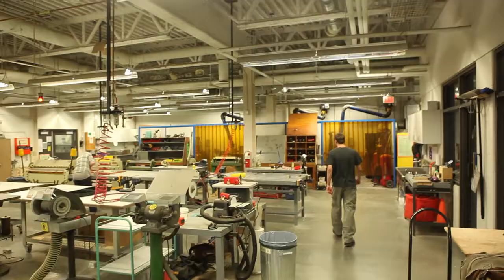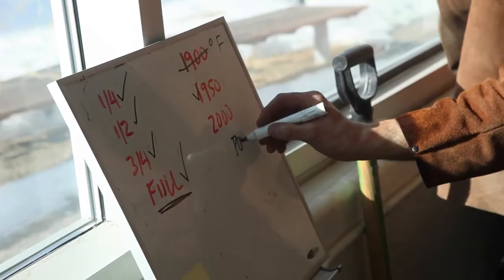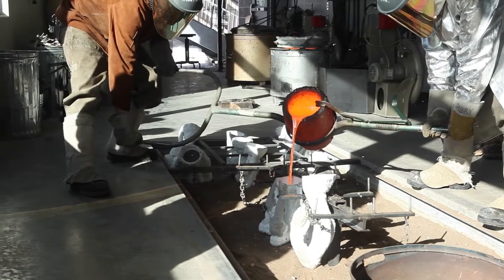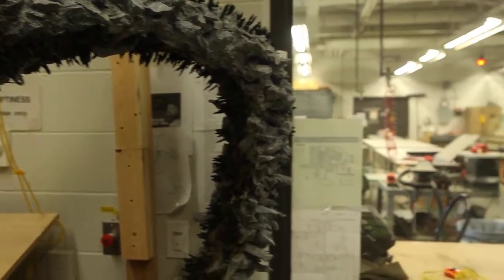The studio spaces — we really thought them out and they're very efficient, effective, spacious, functional, and inspiring studios. I think in Western Canada for sure, we've got some of the best newer facilities around.